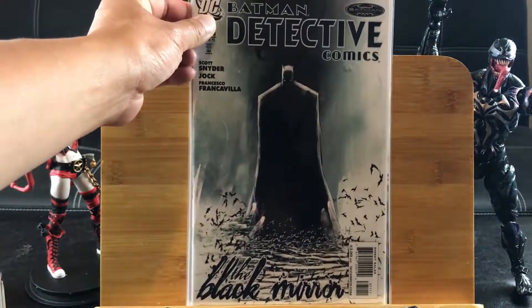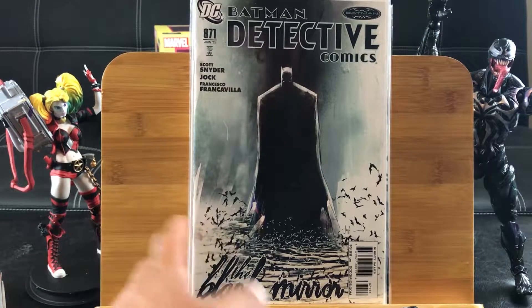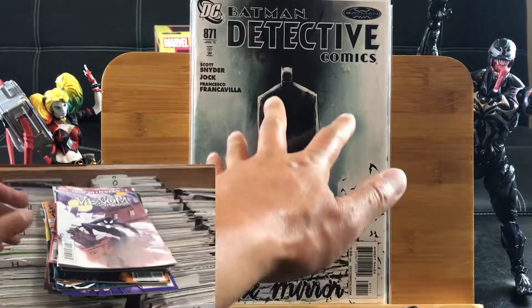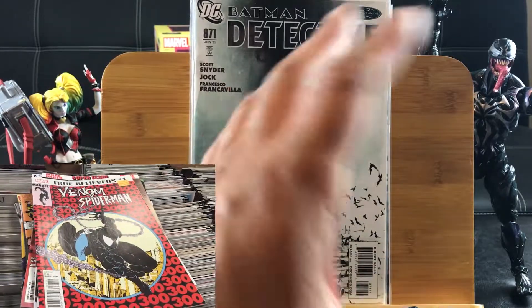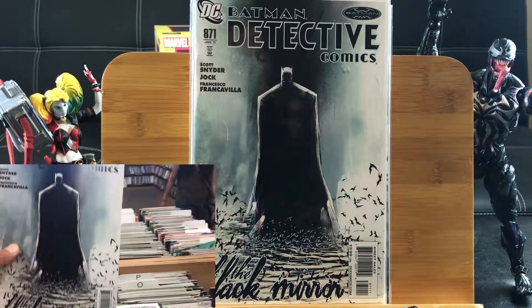And finishing off this section, this is the highest sought-after Black Mirror Jock cover. Simple yet so beautiful. See all the bats down there framing a mysterious Batman in the distance, getting ready to pounce on evil.